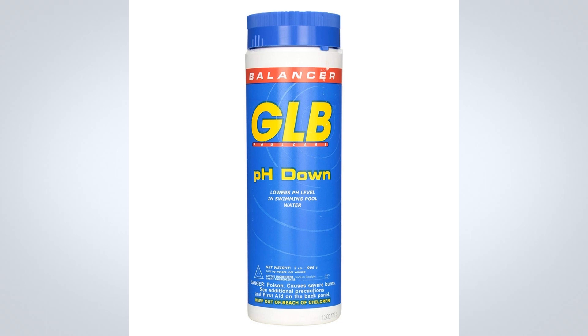Sanitizers work most efficiently when pH is kept in the proper range, therefore a properly balanced pool will require less sanitizer and less pool maintenance. Keeping your pool water balanced is an important step in getting the most out of and preserving the life of pool equipment. pH Down can be used with chlorine, bromine, ozone, biguanide sanitizers, and saltwater pools.